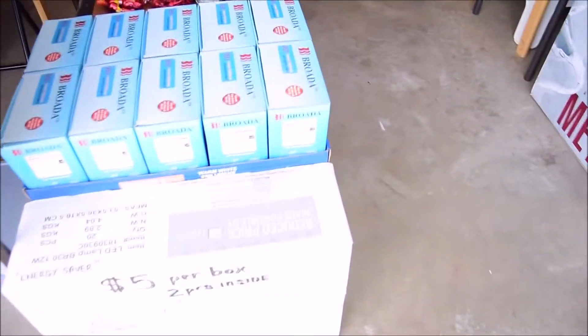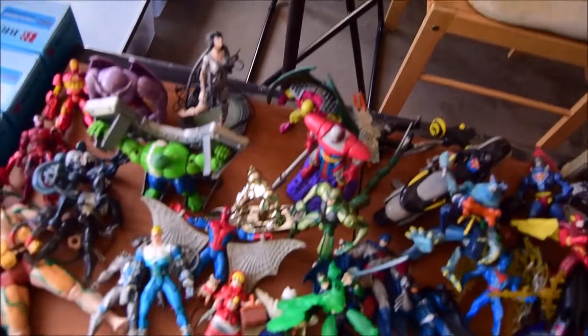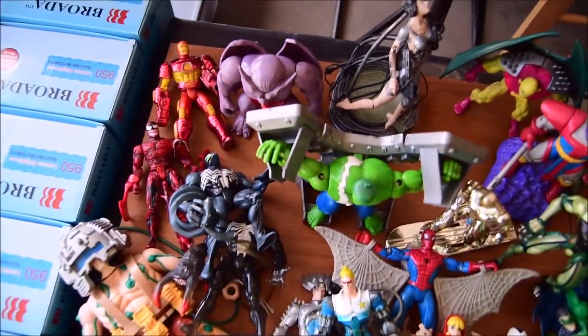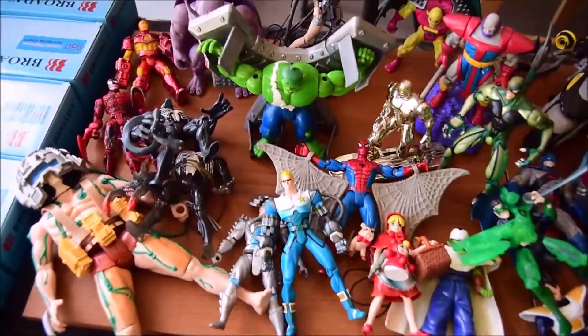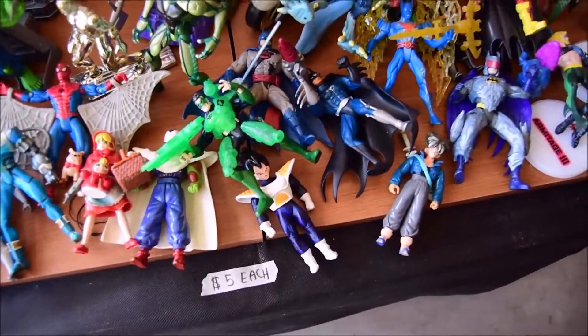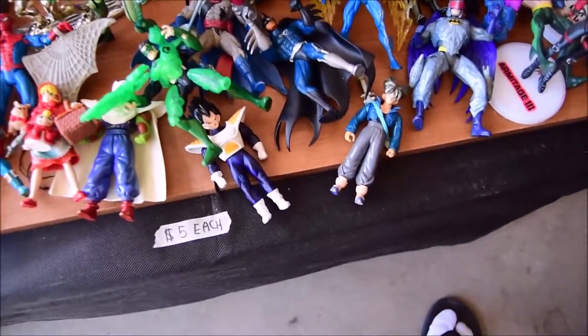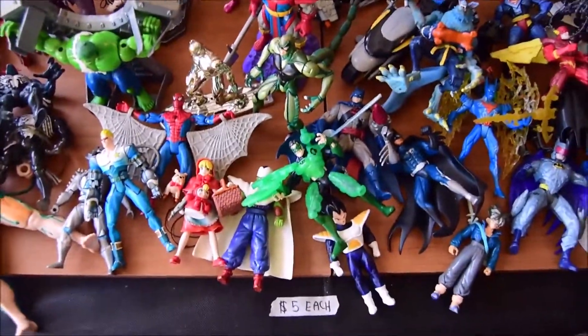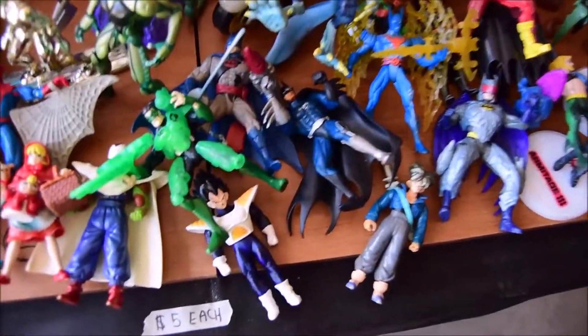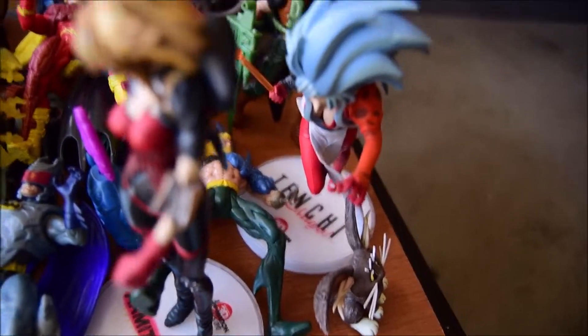Selling LED lights here we go, and these are the $5 figures. So these are the toys I got back from the Philippines, all of them. I have the Dragon Ball Z Battle Collection but it's all sold out now — sold it for like $50, they're all pre-owned already. I only have the 2 GTs left: Goku 4 and Super Baby, and I got Vegeta, Piccolo, and Future Trunks left. $5 each. This is Ryoko from Tenchi Muyo.